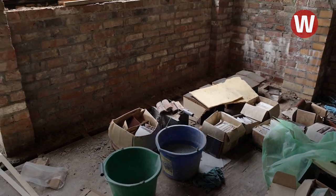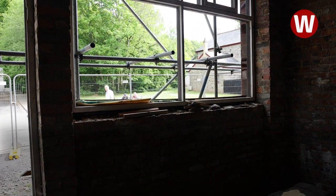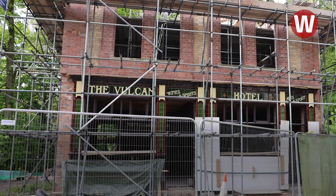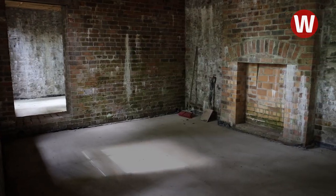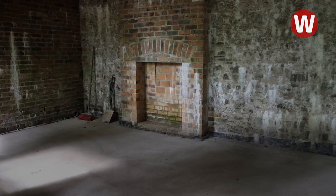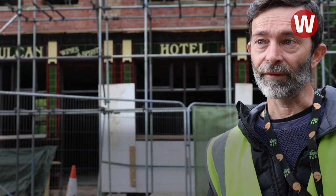There's plenty still to do. Once the roof's covered, then we'll put the windows in. We need to restore the window frames. We need to restore the leaded windows that are on the front of the building. We need to fit out the interior, put a bar in there — all the things you'd expect to find in a pub from this period.